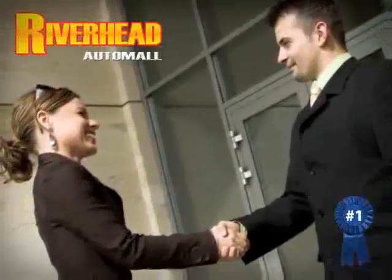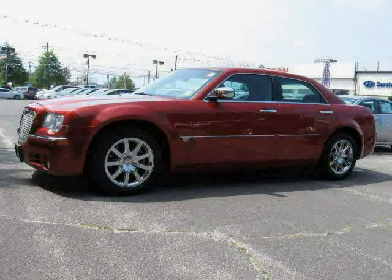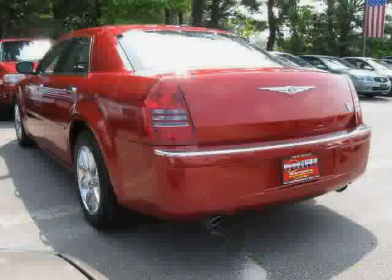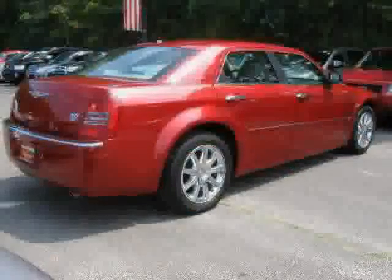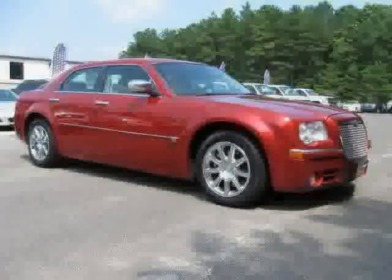Great savings are available on vehicles like this 2007 Chrysler 300, equipped with leather interior, satellite radio, power passenger seat, heated mirrors, driver and passenger side airbag, four-wheel anti-lock brakes, and traction control.